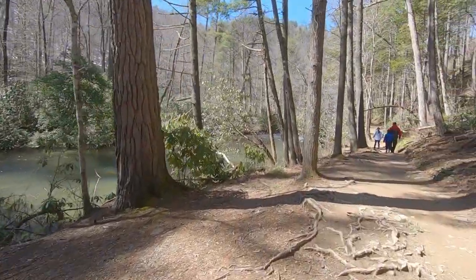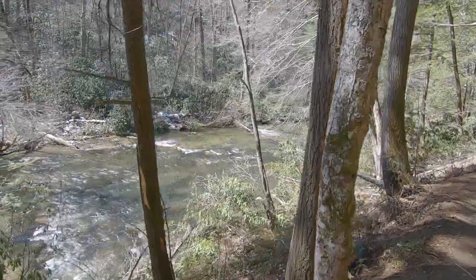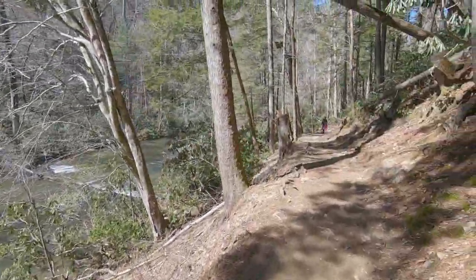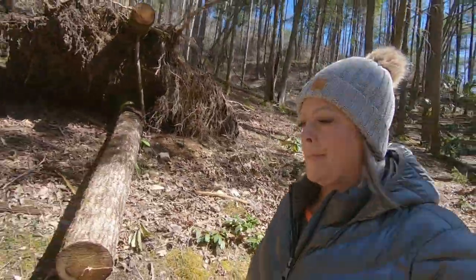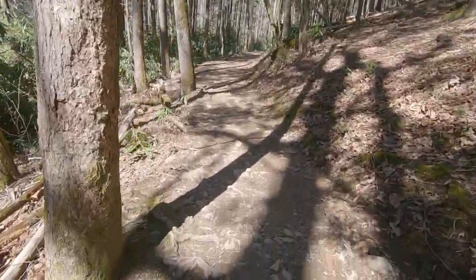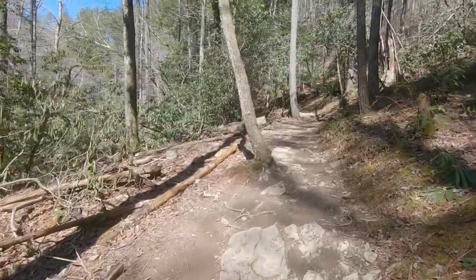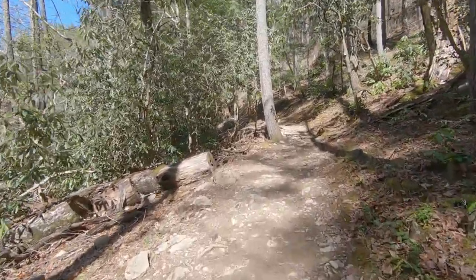They classify it as difficult, so we're going to see how difficult this gets on our way up. Right now it's easy. Beautiful overlook, there's a creek. We're about a quarter mile into it or so. Still easy — slight bit uphill, but nothing terrible yet.